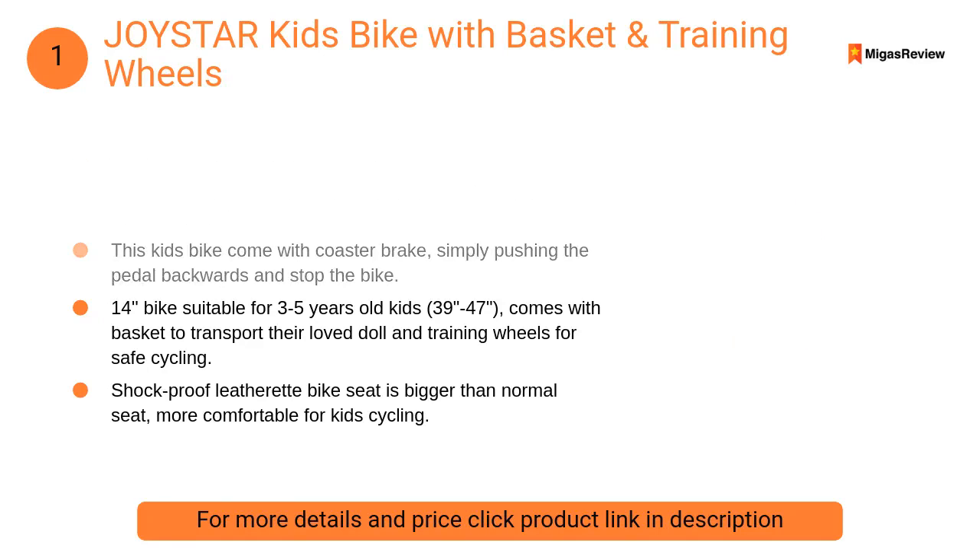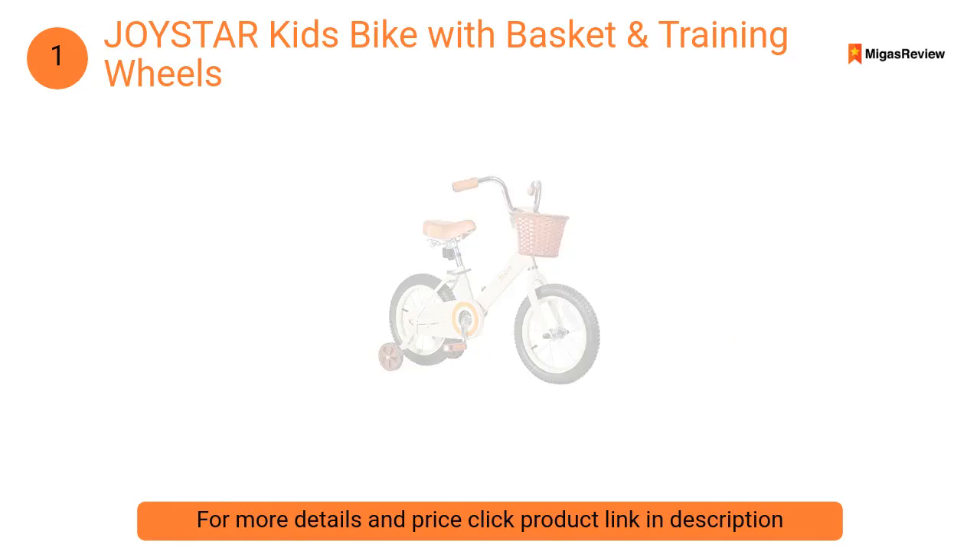At number one: Joystar Kids Bike with basket and training wheels. It features a wide shockproof saddle, more comfortable than a normal narrow saddle for kids, along with leather handlebar grips that are softer than rubber grips and more friendly for kids.